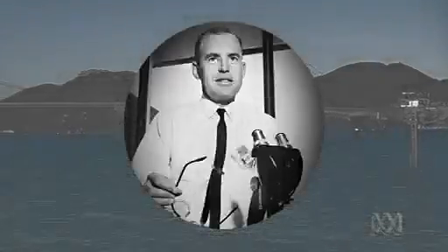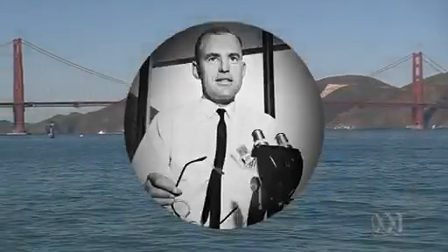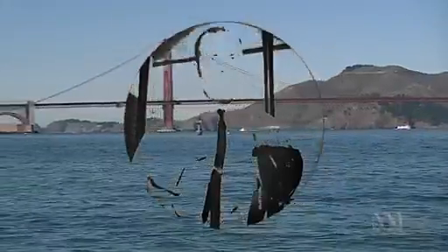First noted by Silicon Valley guru Gordon Moore back in the 1970s. The thing that's driven Moore's Law is manufacturers' ability to etch ever smaller electronic components on computer chips.